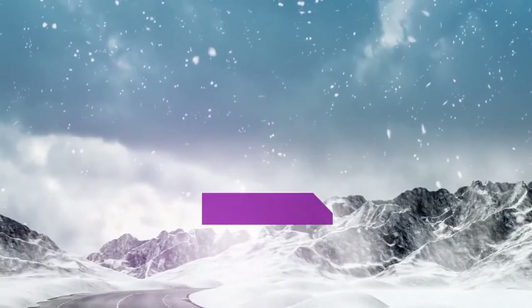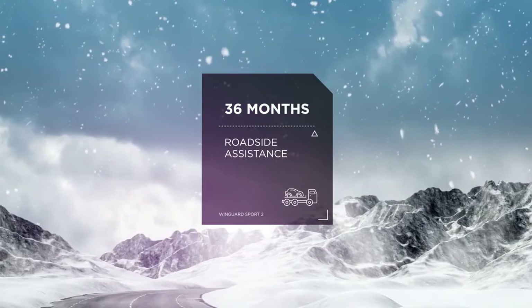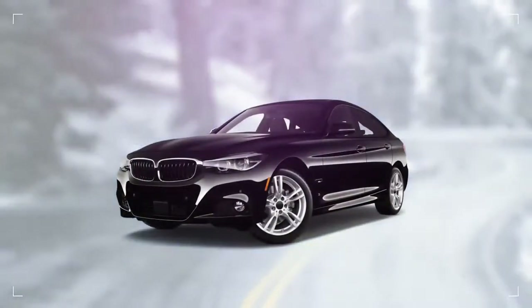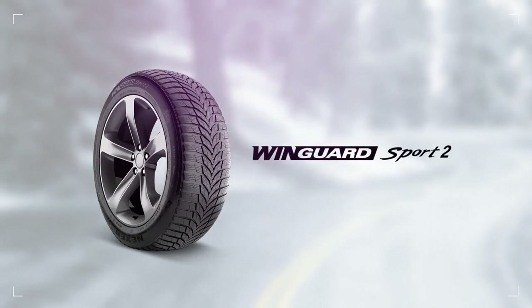You won't be left out in the cold with the Wingard Sport 2's 36 months of roadside assistance. When cold temperatures hit, treat your sport sedan to the Wingard Sport 2. Enjoy well-balanced performance no matter the weather.